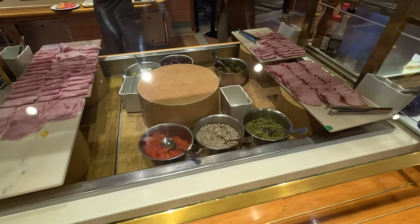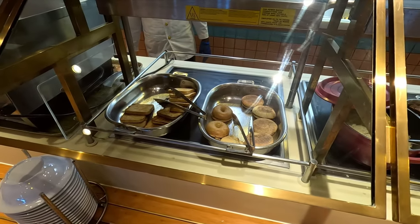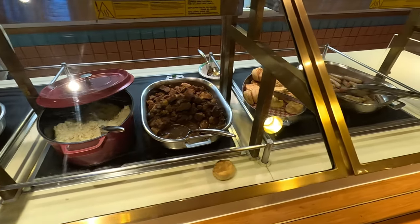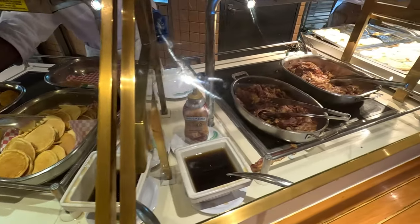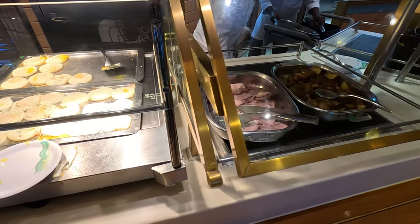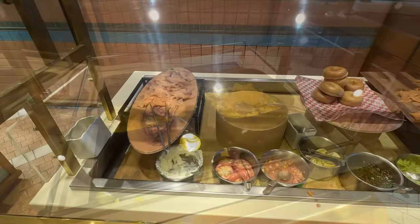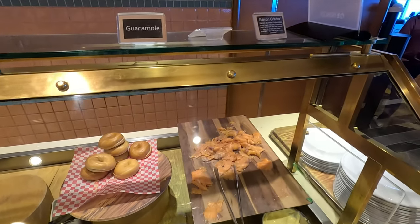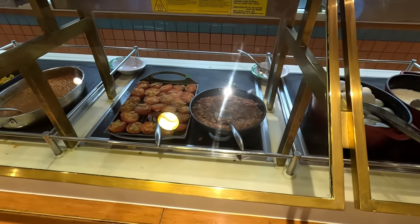There were also croissants, buns, lots of deli meats, oatmeal with all the toppings, toast, bagels, English muffins, biscuits, sausage, hash browns, pancakes, and lots of bacon. For hot items: fried eggs, ham, potatoes, scrambled eggs, bagels with cream cheese and guacamole, salmon gravlax, hard-boiled eggs, tomatoes, and beans. There were so many options for breakfast.